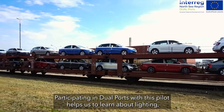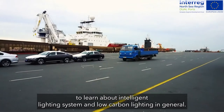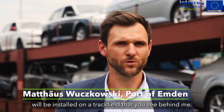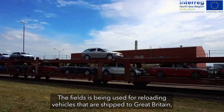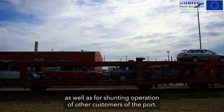Participating in Dual Ports with this pilot helps us learn about lighting, intelligent lighting systems, and low carbon lighting in general. In this pilot, a completely new lighting system will be installed on a track field you can see behind me. This track field is used for reload vehicles that are shipped to Great Britain, as well as for shunting operations for other customers in the port.